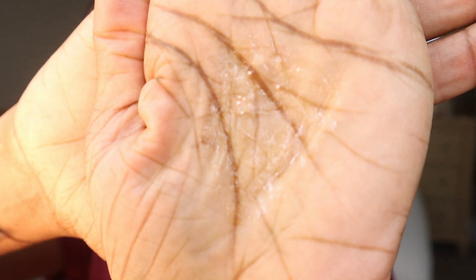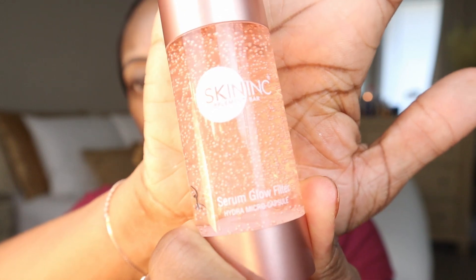You can see the little crystals in it are shining, so we're going to try this all over my face and see how I like it. The little capsules have a little glow in them. It's giving me a little bit of glow — I like that. Get a little bit up underneath the eyes too. That's our first newbie — the Skin Ink's Supplement Bar Serum Glow Filter.